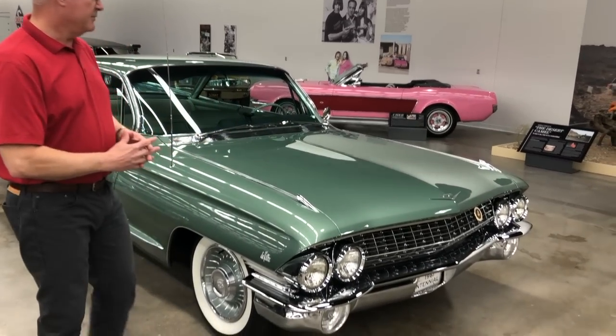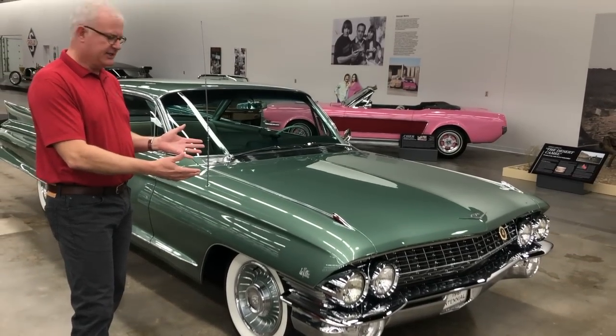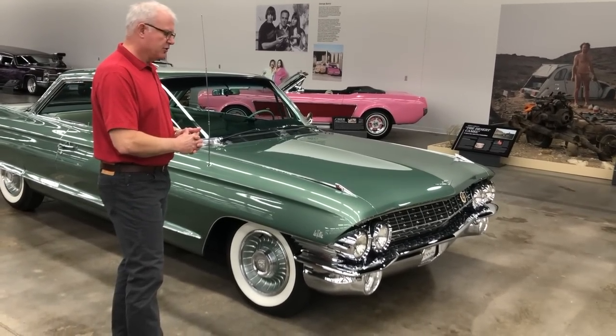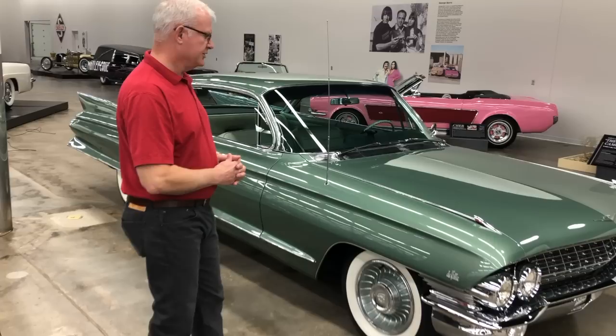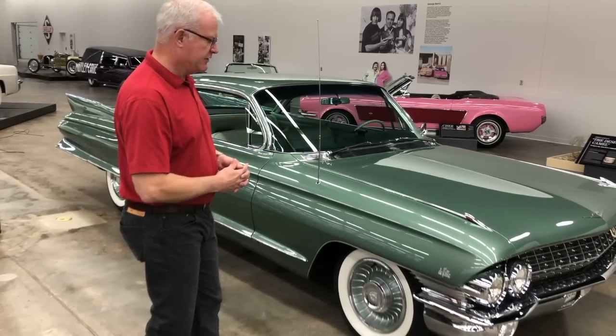Bill Mitchell liked the more clean, chiseled look of a car. The 1961 kind of gained some of its features from the Cadillac Cyclone concept car as well as the Firebird 3 concept car. As we walk around the car I'll point out some of those features that followed through from those concept cars. I'll get a look at some of the things that changed for 1961.